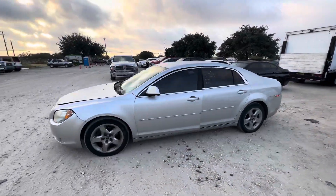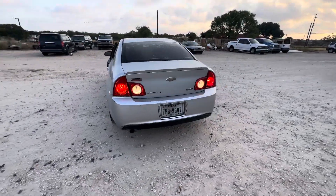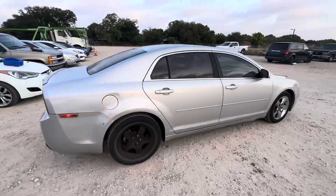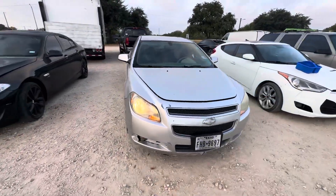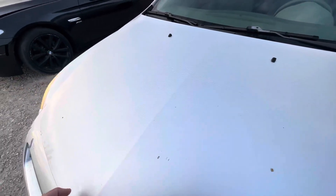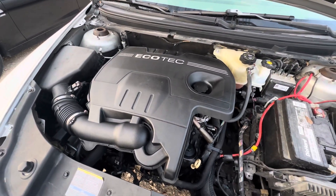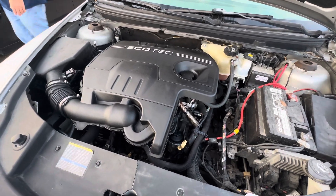Hey everybody, today we're here at Alan Watch Shares. We have a 2010 Chevy Malibu, LT trim, automatic transmission. We'll check under the hood in a second — pretty sure it's a six cylinder, but we will double check. This is your 2.4 liter.